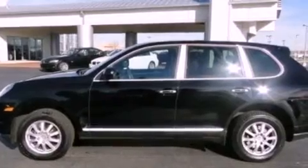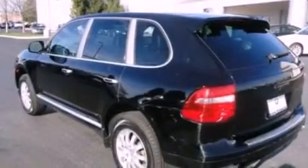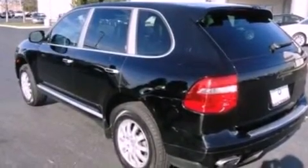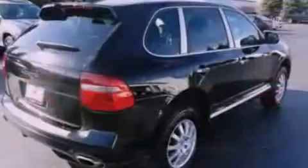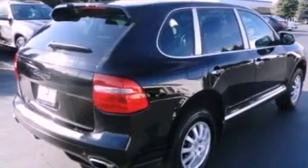Aluminum wheels, traction control and stability control systems, cruise control, a premium sound system, leather seats, performance tires, a security system, an anti-lock braking system, and dual power seats.